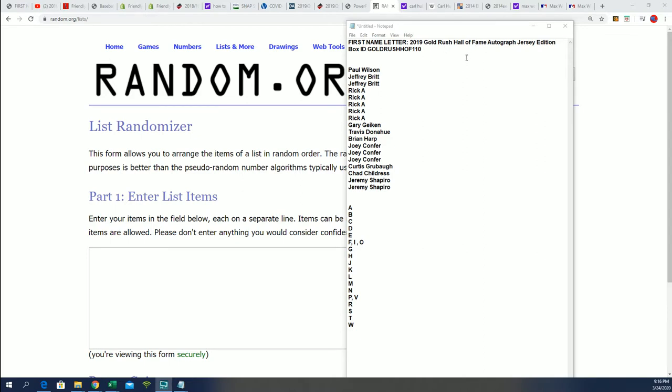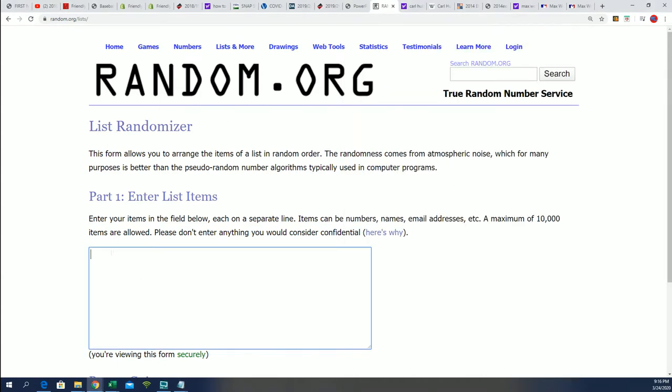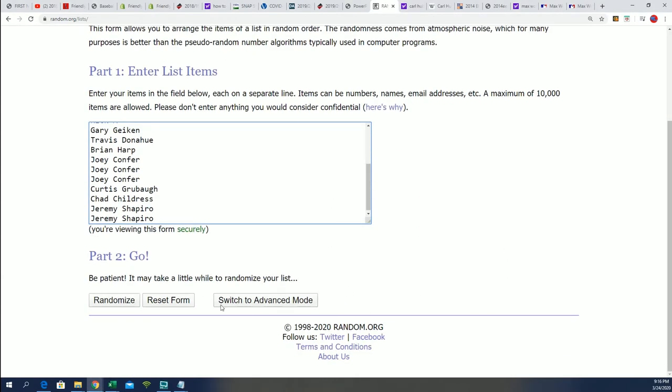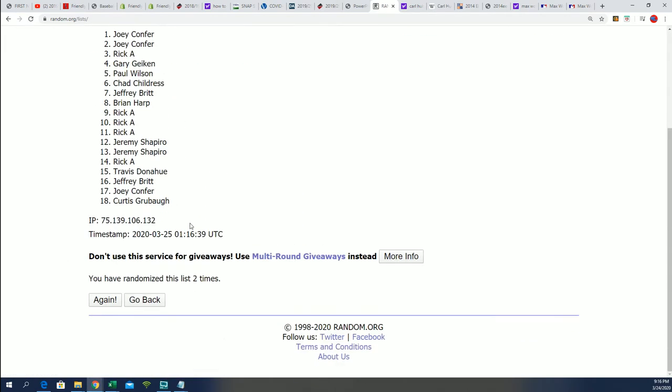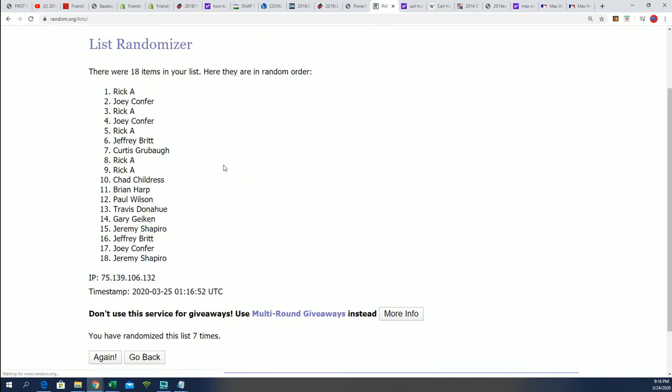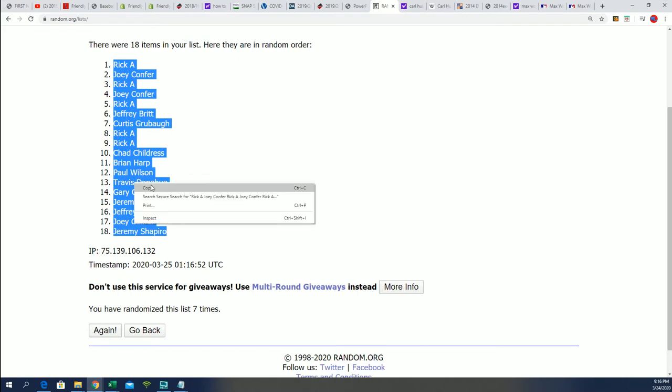Good luck everyone in the Gold Rush Hall of Fame jersey — let's find out what happens in this thing. Seven times through for the owner names, we'll start with the random here and see who gets which first name letter. Lucky number seven, so the first random is all finished. Good luck to you if you're in this box break — hope you hit something big.